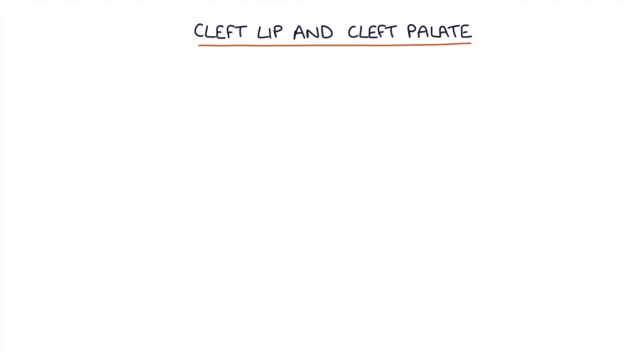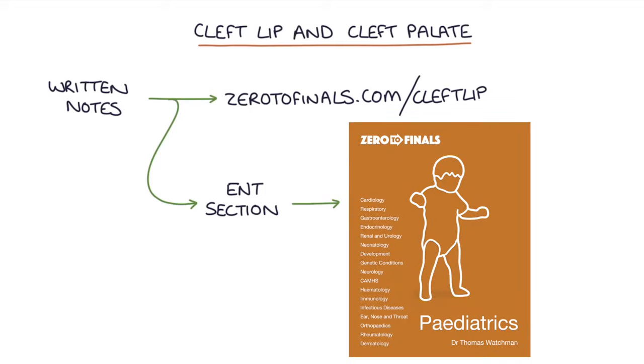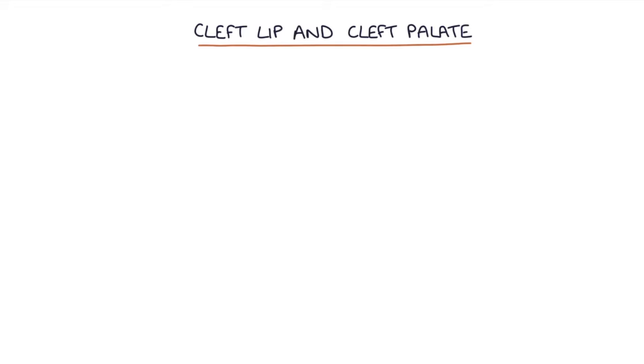Hi, this is Tom from zerodefinals.com. In this video I'm going to be going through cleft lip and cleft palate, and you can find written notes on this topic at zerodefinals.com/cleft-lip or in the ENT section of the zerodefinals pediatrics book. So let's jump straight in.